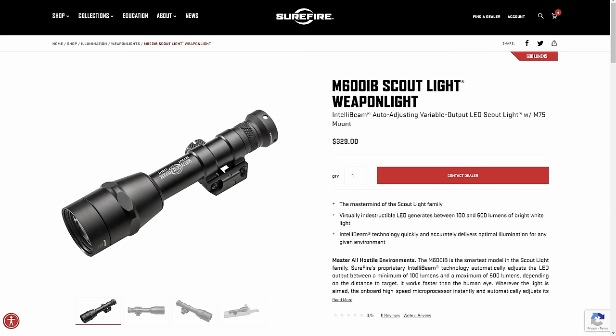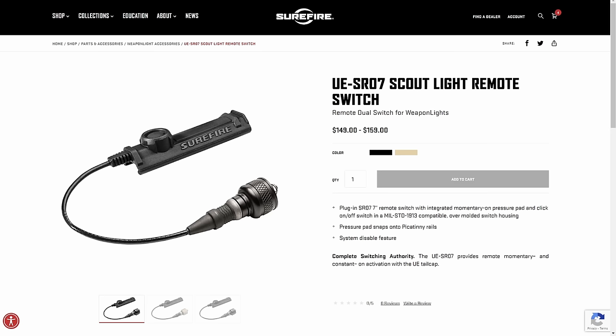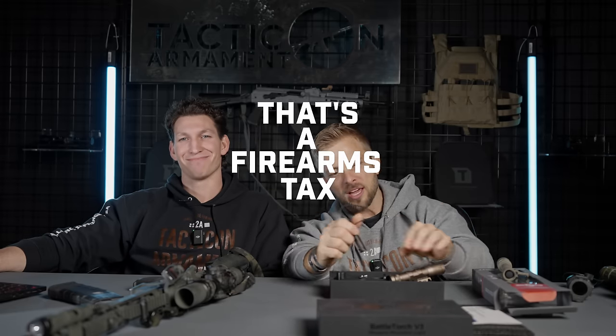On the Surefire website: the Scout Light is $360, just for the light with a standard 90-degree Picatinny mount and clicker cap. Then a pressure pad with an always-on switch and backer — another $160. Let that marinate. You can get two of our BattleTorch V3 lights — which include the mounts, batteries, and accessories — for the price of just the tail switch from Surefire. Then the machined aluminum 45-degree offset mount: $90. That's an entire eight-hour workday at minimum wage for a machined piece of aluminum.